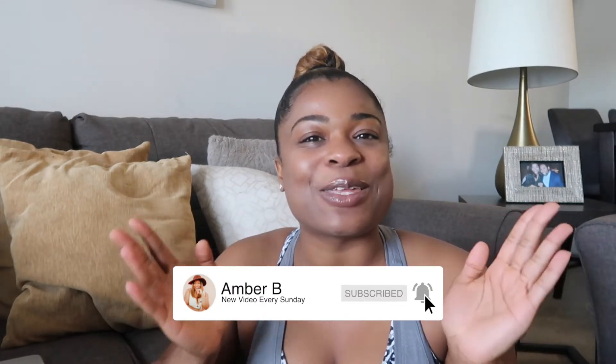Hey guys, welcome back to my channel. My name is Amber B if you're new. As you can tell by the title of the video, I'm going to be giving you guys a little home update. I know I've been away from the channel for a while — a lot of things have been happening with life, with building the house. But I am back, and I'm back for a while. I just needed a little YouTube break to get the creative juices flowing.